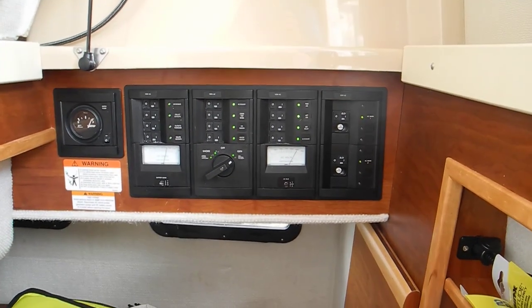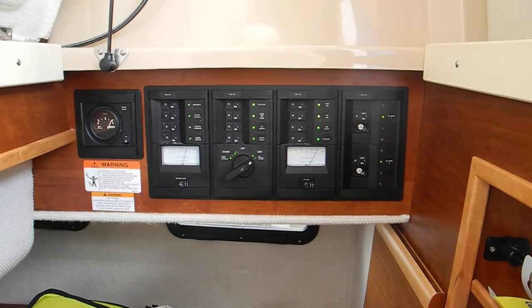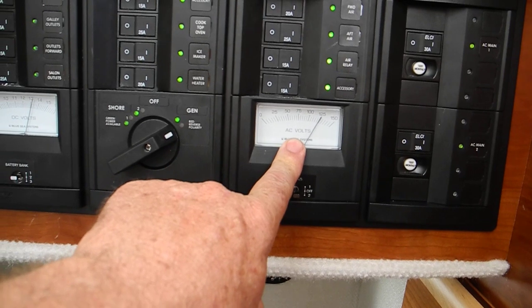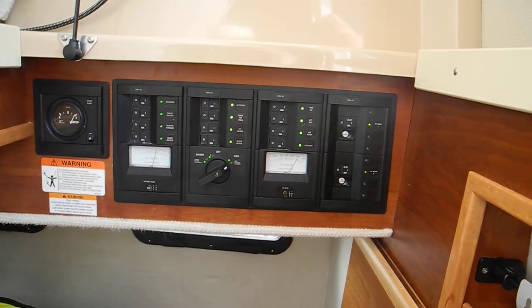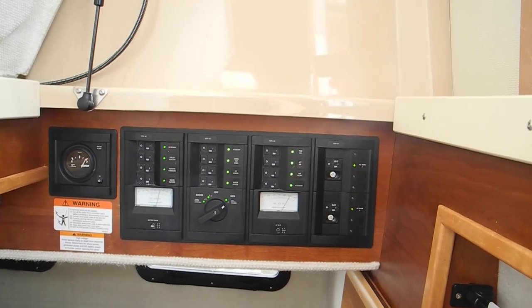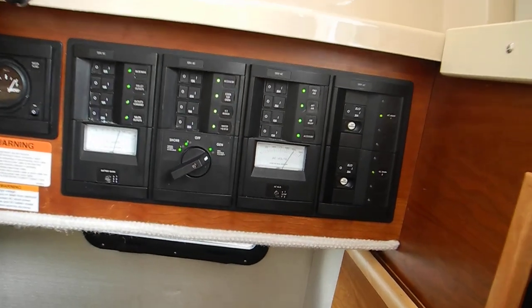So while you're sleeping at anchor overnight, it's going to be cooler. Because it's dark, so your air conditioner will cycle on and cycle off, just like the air conditioner in your house. So you'll hear the generator change RPMs, and that's normal. You just have to learn to accept that's the way it is.